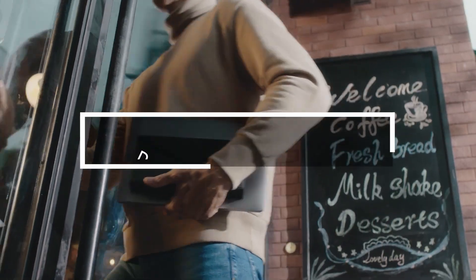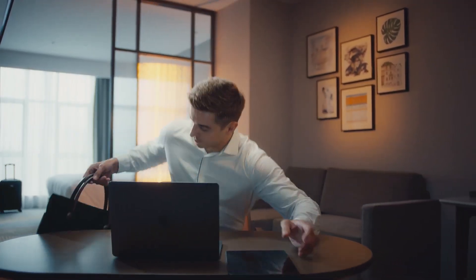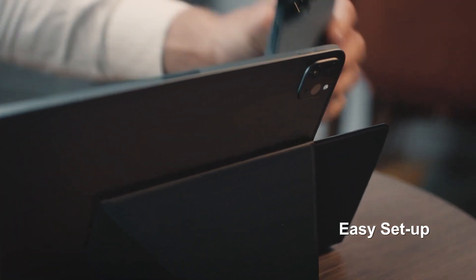For those constantly working on laptops during trips, the Deluxe Pop Combo Kit is an ideal companion, compatible with Windows, iOS, and Android. The set includes a stand, mouse, and a foldable keyboard neatly packed in an envelope. The mouse runs for 40 hours on a single charge, aiding in document editing and presentations.